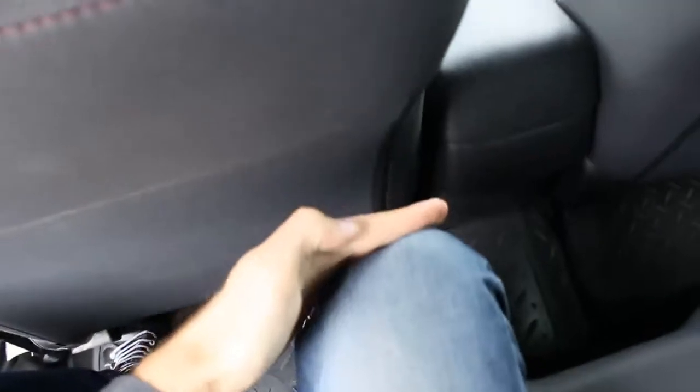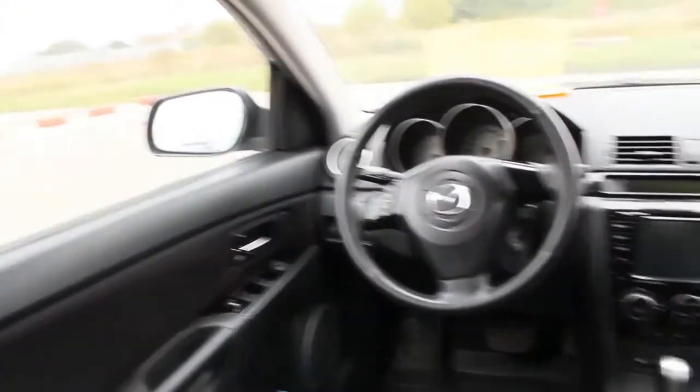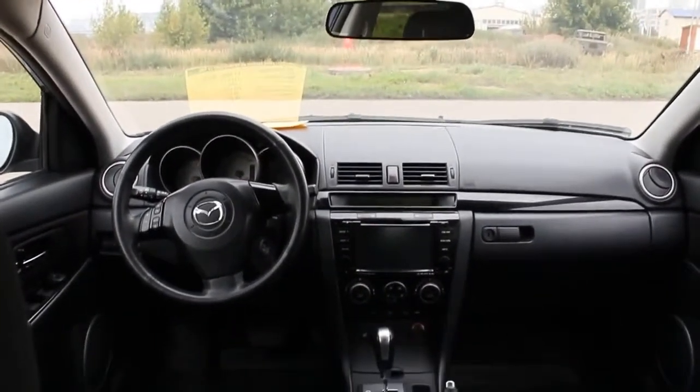Windows, cup holder, back seats. Has ISOFIX child seat system, easy headrest adjustment, adjustable headrest. Quite easy to get in and out — I'm 6'3" myself. Legroom and headroom is more than enough. Grab handle, coat hook, illumination, armrest — soft. Seat-back pocket. Gorgeous interior — back seats are suitable for three adults.